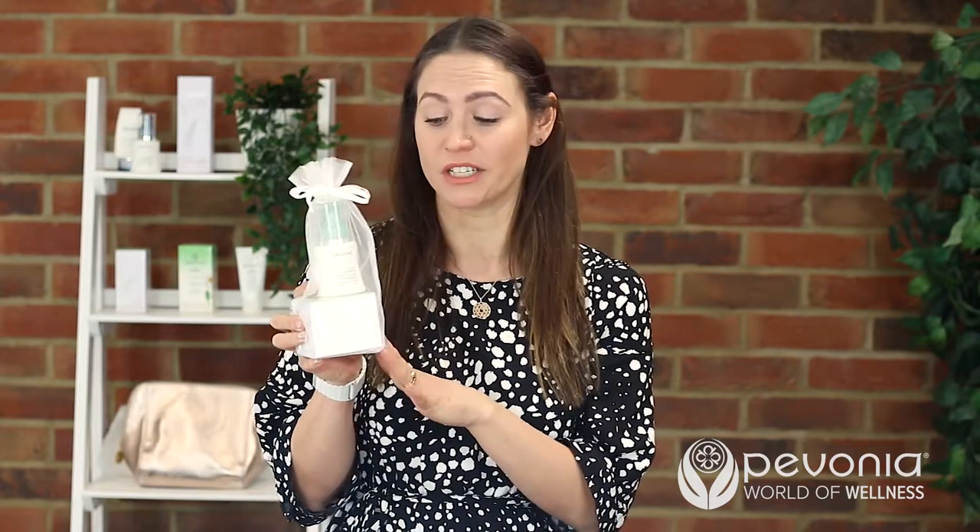Hi, my name is Annie and I'm from Pavonia UK. Today I'm here to talk to you about our gift with purchases from January through to March. First up is our Ultimate Detox, which features the ESP cream and the Phytogel cleanser. If you buy the full-size ESP cream, which is the Enzymospharized Peeling Cream, you get the trial size of the Phytogel cleanser for free, and that's worth £18.50.